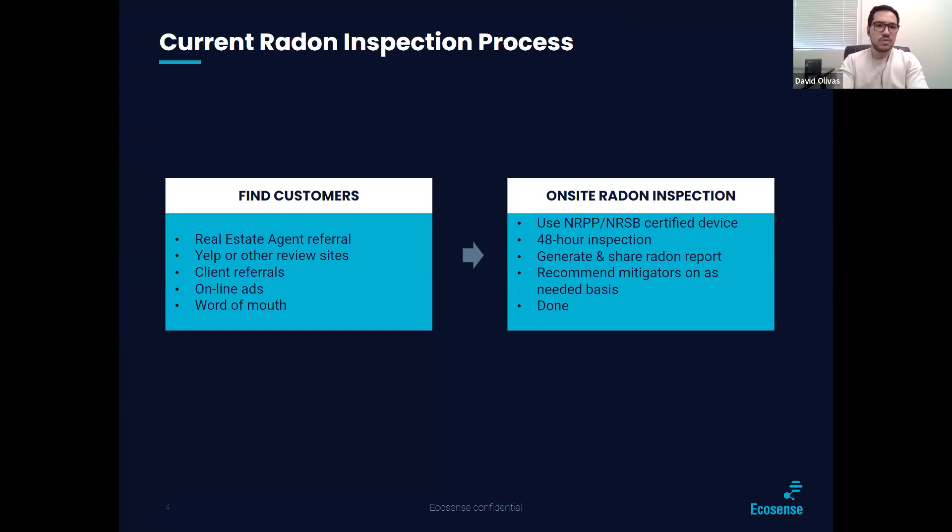Moving on to the current radon inspection process — it's really simple. You find customers, whether that's through real estate agent referrals, Yelp or other review sites, client referrals, online ads, or word of mouth. The next step is the actual on-site radon inspection using an NRPP or NRSP-certified device. Radon inspections last about 48 hours, sometimes a little more in some states. You generate and share radon reports, recommend mitigators as needed, and then you're done.